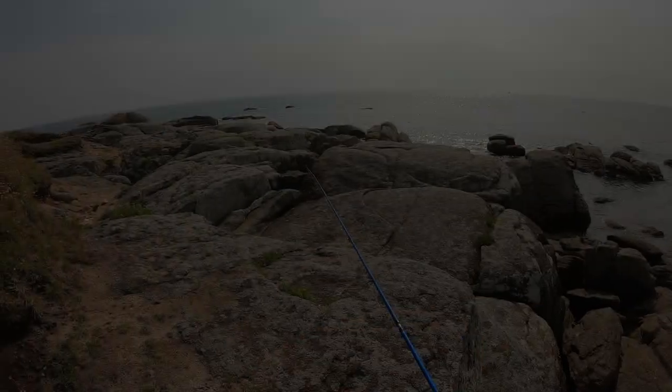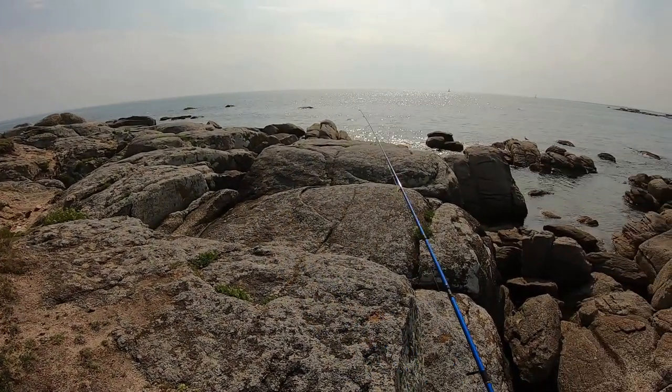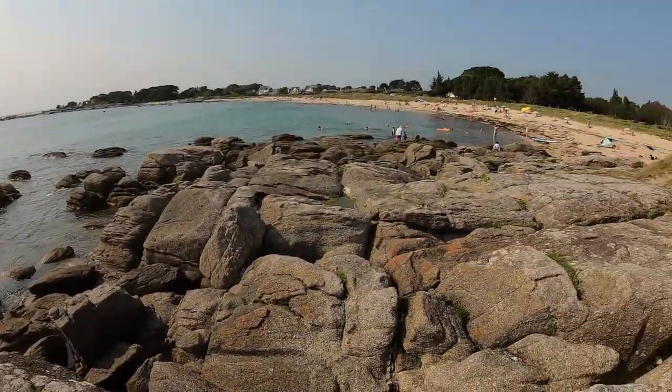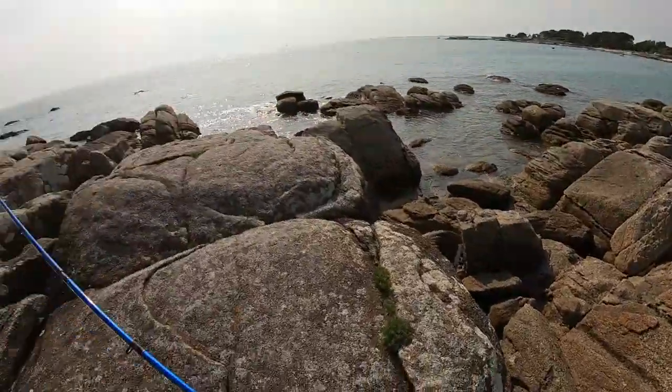La fin d'après-midi approche, et je vais tenter les gobis au leurre. C'est parti pour une petite session rock fishing, en bord de mer, à côté d'une plage. Tranquilou.